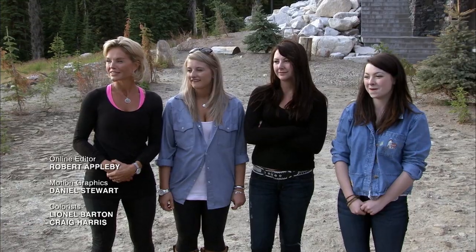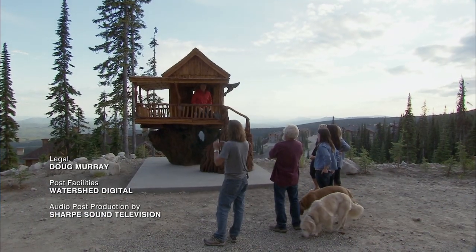I bet I could stand up there. He's testing out the quality now. There's probably room for a yoga mat in there.